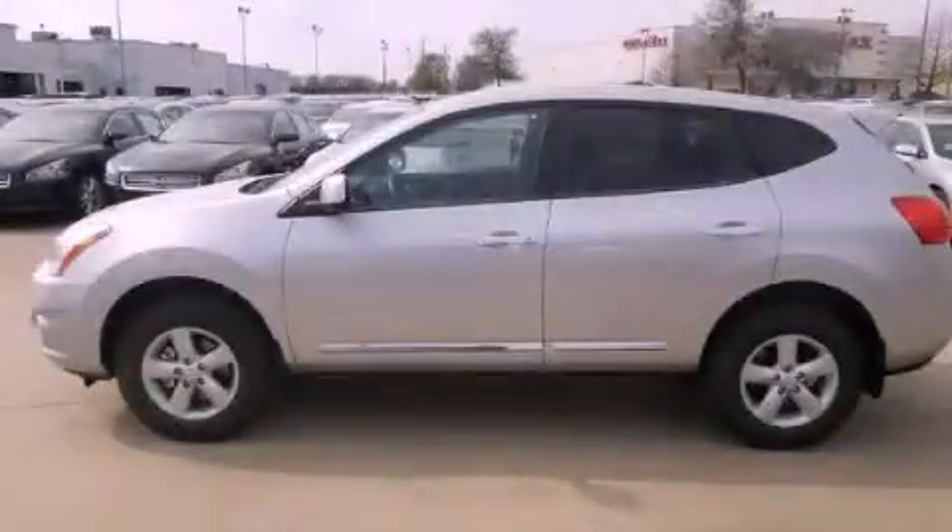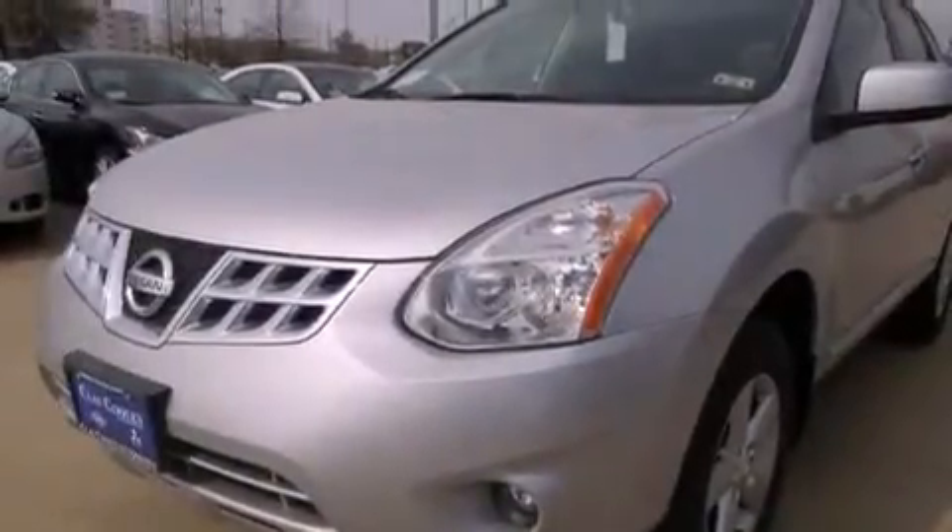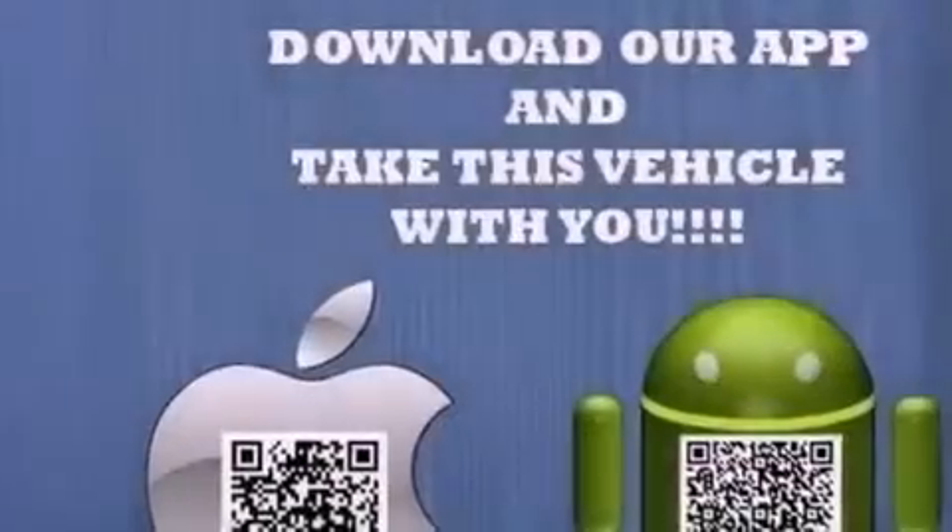This is a brand-new 2013 Nissan Rogue — Safety, Space, and Comfort. It features a 2.5-liter four-cylinder engine and an automatic transmission.